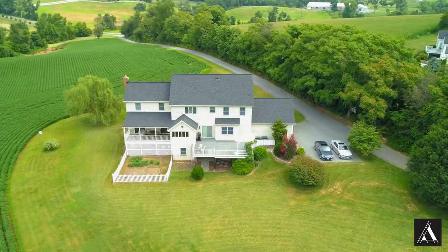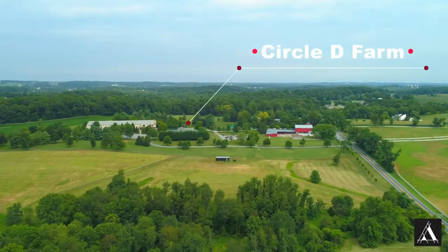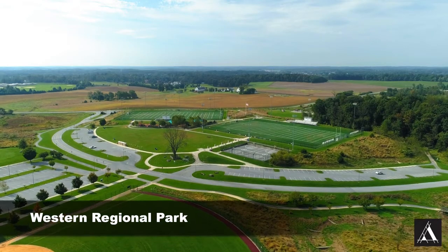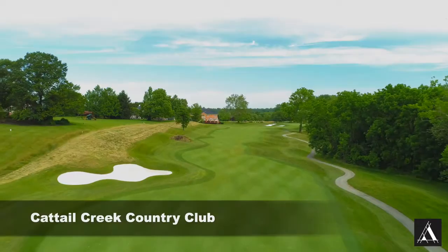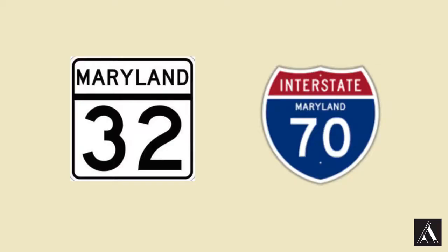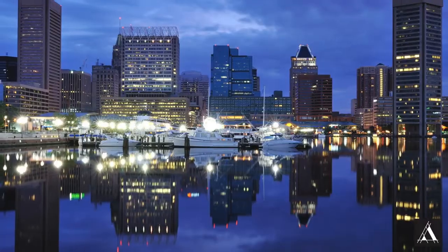As private as this home is, there's so much right outside your front door. You have Circle D Farm, Glenwood Community Center, Glenwood Library, Western Regional Park, and Cattail Creek Country Club. For commuters, you also have Routes 32 and 70 just down the road, and you're under 30 miles to both Washington DC and Baltimore City.